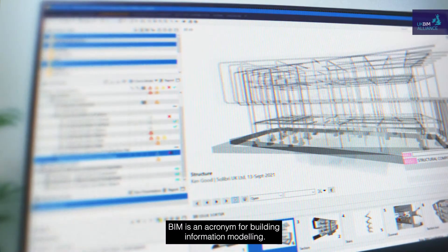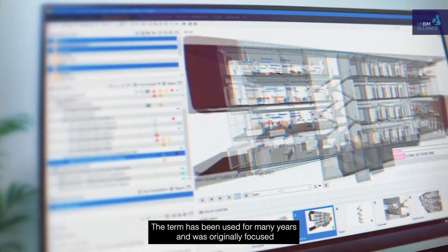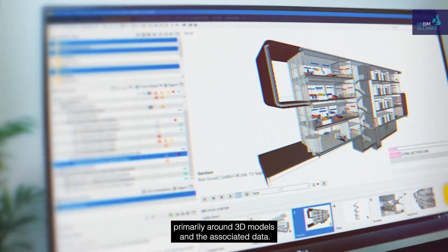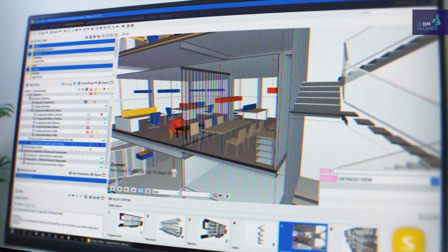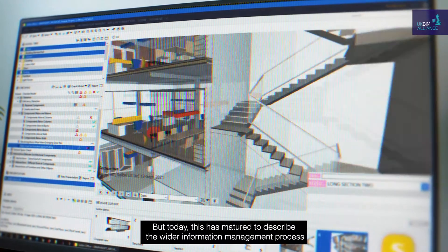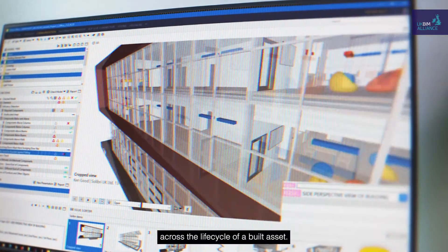BIM is an acronym for Building Information Modelling. The term has been used for many years and was originally focused primarily around 3D models and the associated data, but today this has matured to describe the wider information management process across the lifecycle of a built asset.